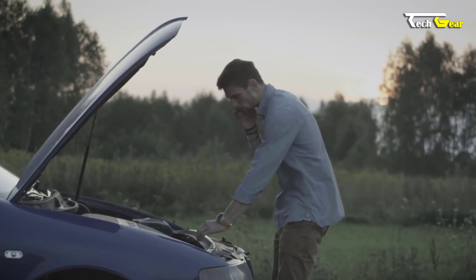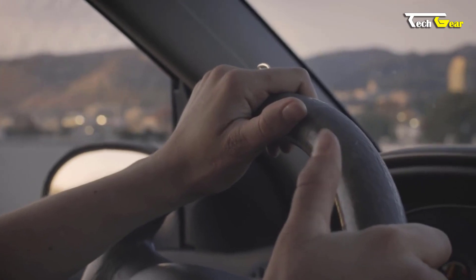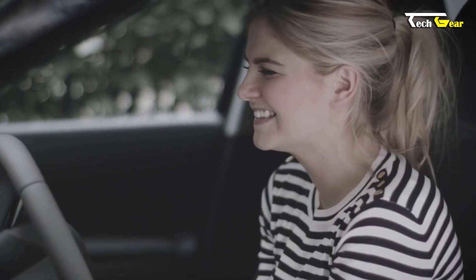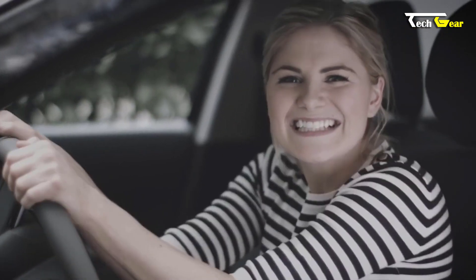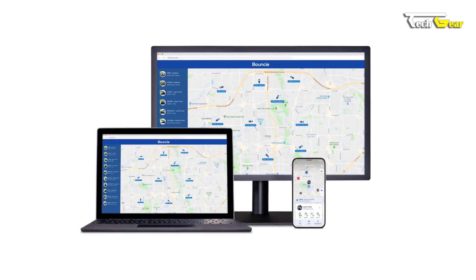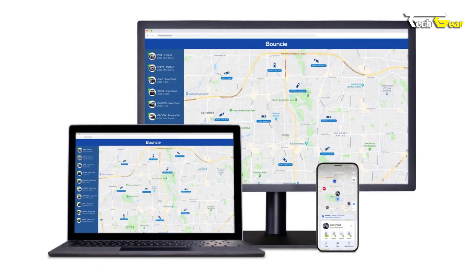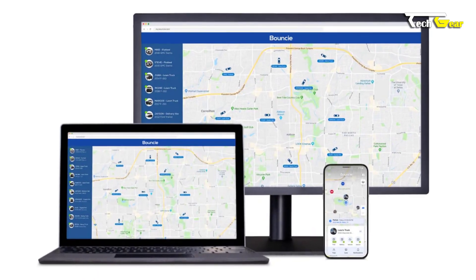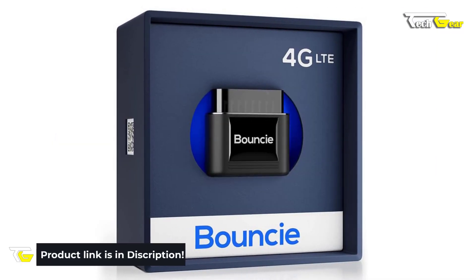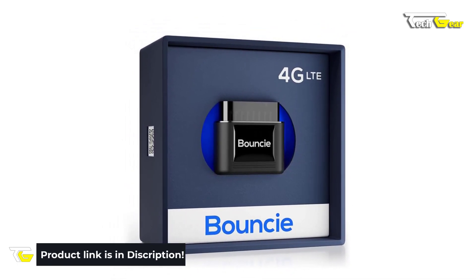Boundc also lets you review driving speeds against posted speed limits, helping ensure your drivers stay safe on the road. It keeps all important vehicle-related information at your fingertips — manage expirations and due dates for licenses, registrations, insurance, tire rotations, and more, all conveniently accessible on your smartphone or computer. In conclusion, the Boundc4 GLT is a must-have for vehicle owners who seek peace of mind, enhanced safety, and seamless management.